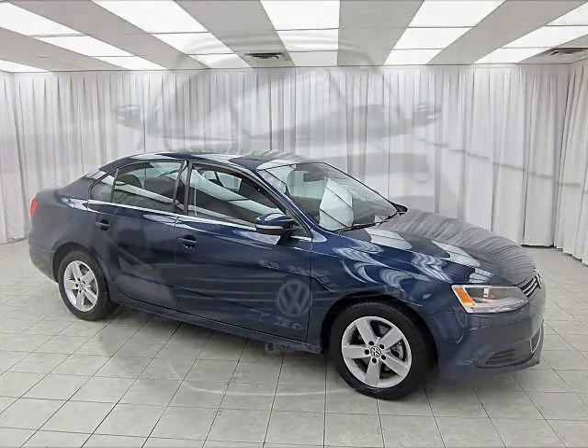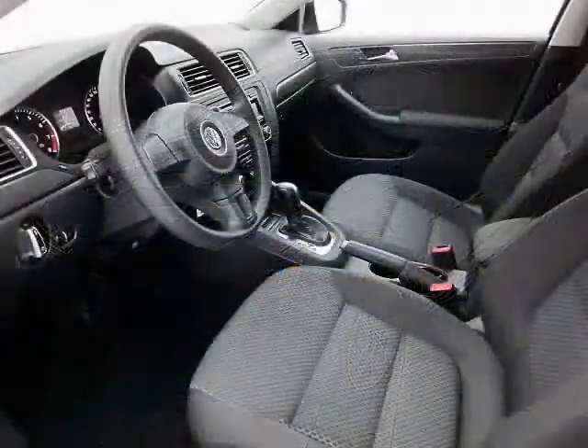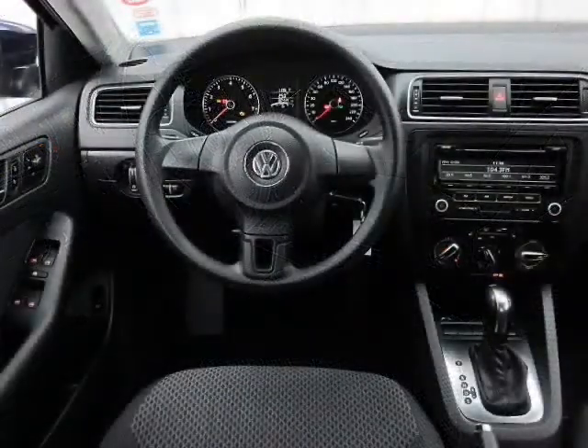Maybe you've seen the commercial that says it's the little things that make a Volkswagen a Volkswagen. And isn't that the truth? In this case, the little things are things like auxiliary input and heated mirrors.